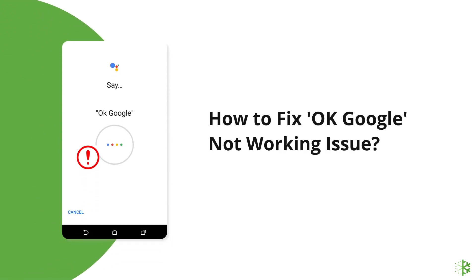Hello guys, welcome back to our channel Android Data Recovery. In this video, we are going to solve how to fix OK Google or Hey Google Not Working Issue.